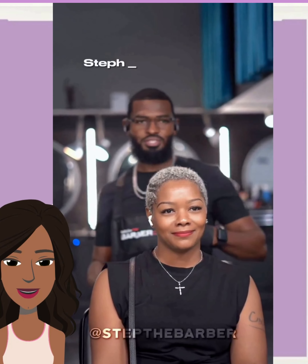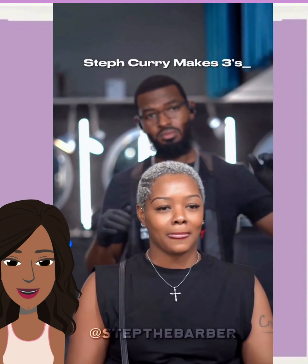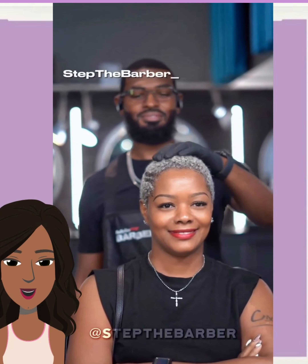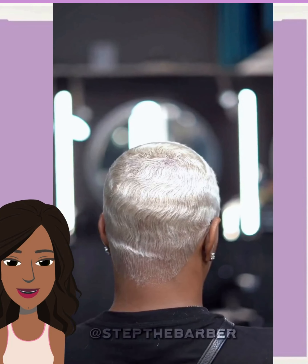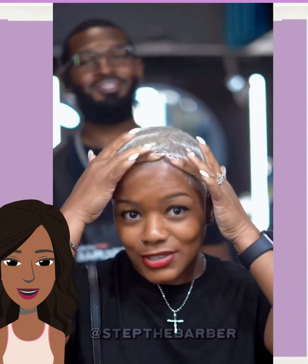Next up, we see Steph the barber, and he's going to be doing a color touch-up here with a platinum. Now, her hair already looks great to me, but of course Steph the barber is going to step it up and do something even better. Look at that sheen. Yes! So pretty.